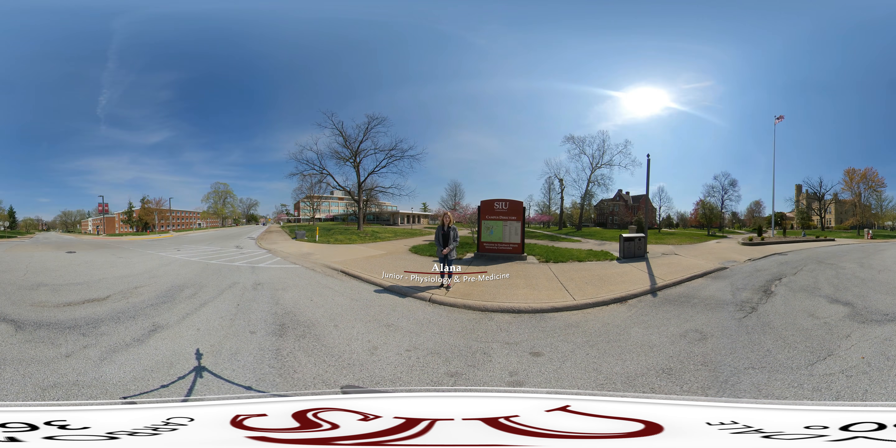On the north end of Old Main we have our final two buildings. Woody Hall houses trio support services, veteran support services, the Center for International Education, and the study abroad office. We also have Quigley Hall, which houses architecture, interior design, fashion design, and human nutrition and dietetics. What's really cool about Quigley is that most students have 24-hour access to the building so they don't have to carry their projects to and from class.